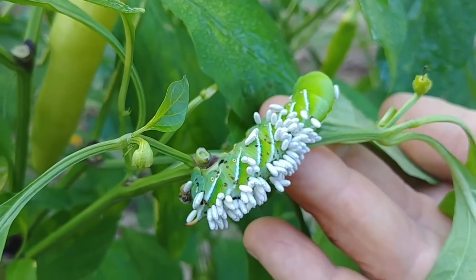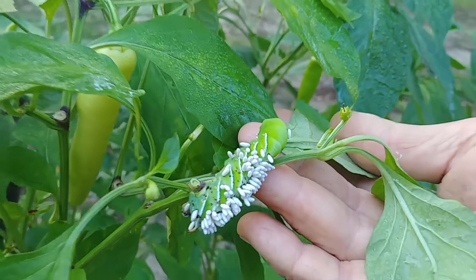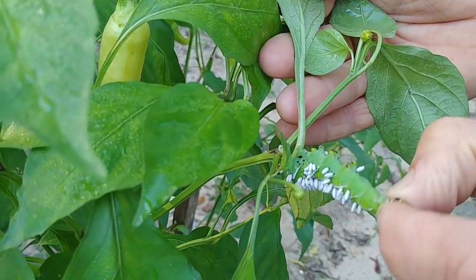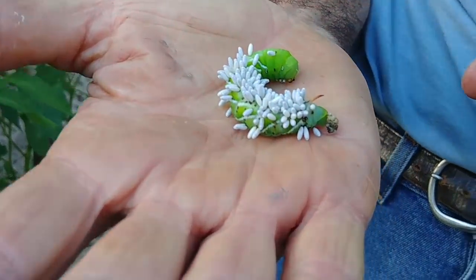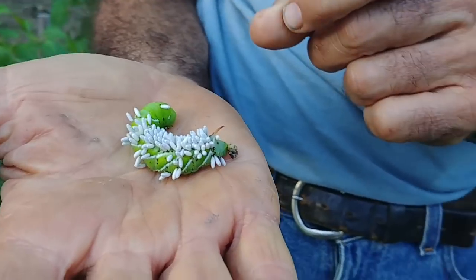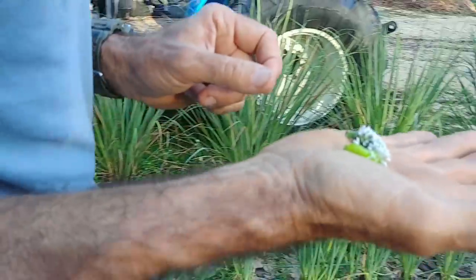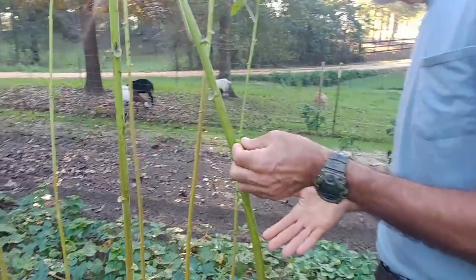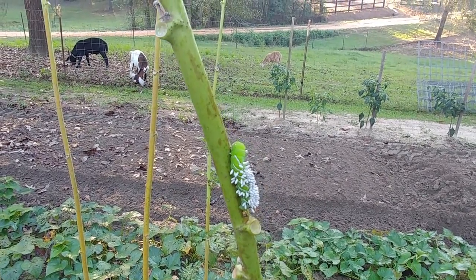Yes, we do have to contend with a few hornworms every now and then, but when you see this right here it's amazing. I don't want any ants to get to him because I want this to continue to thrive — we live in an area that is infested with fire ants. What I might do is go over here and stick him on the okra, because we're letting our okra go to seed. I'm going to put him on the okra and hopefully he'll just climb up.